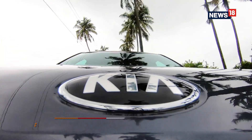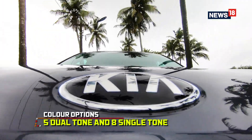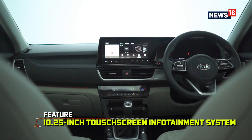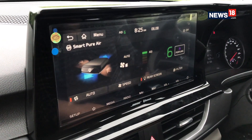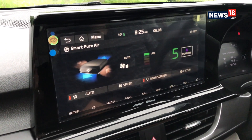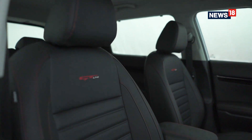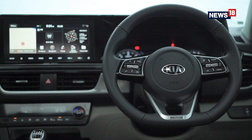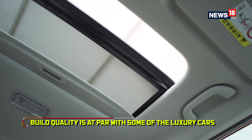The Kia Seltos is available in 13 color options, five of which are dual-toned and eight are single-toned. Inside the cabin, the Seltos brings a fresh breath of air with a cockpit-inspired design, having a large horizontally placed 10.25-inch touchscreen infotainment system, flat-bottom steering wheel, and a variety of trim options from an all-black theme to dual-toned and more. The build quality is also at par with some of the luxury cars, which adds to the charm.